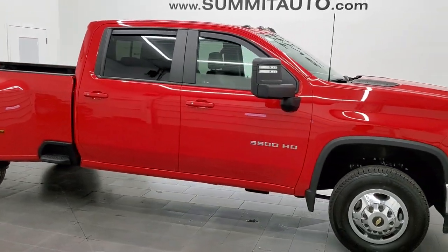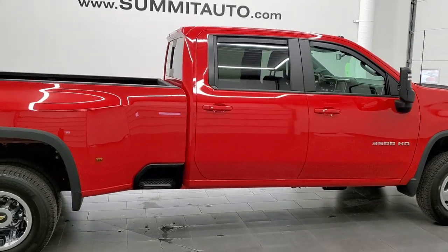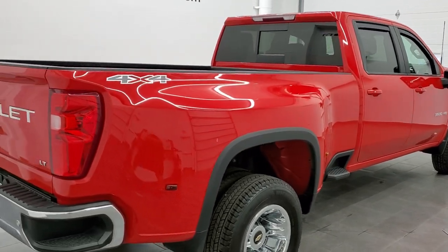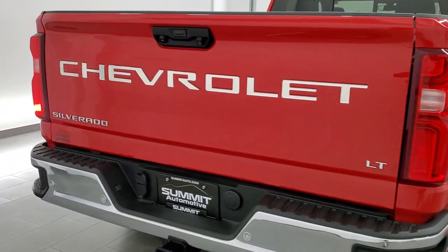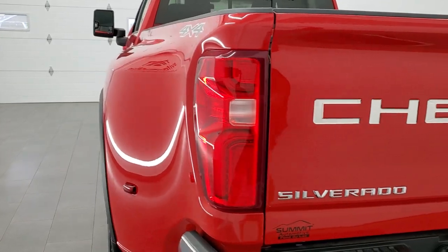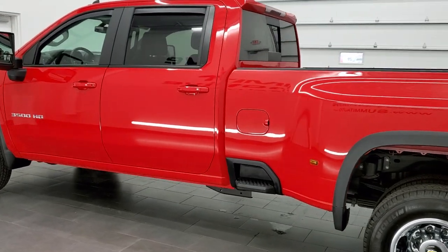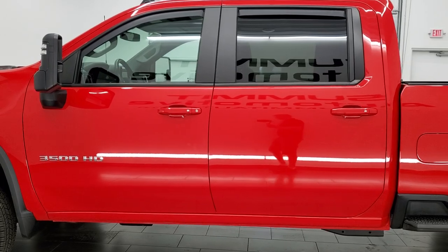This 2020 Chevy Silverado 3500 Crew Cab Long Box Dual Rear Wheel 1LT is stock number 12232Z. We are here at Summit Automotive in Fond du Lac, Wisconsin, your new and used heavy duty truck headquarters. This 2020 Chevy Silverado 3500 Crew Cab Long Box has the 6.6 liter V8 gas engine, pumping out 401 horsepower.